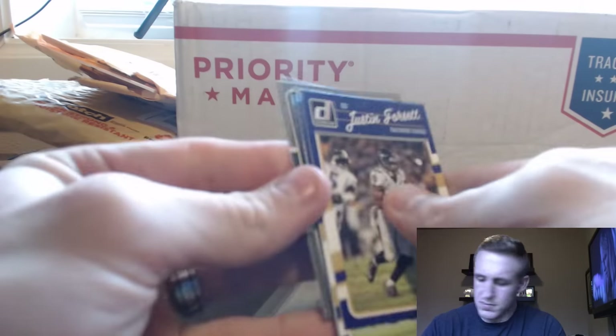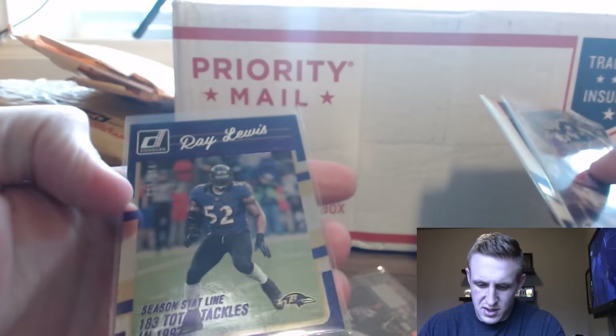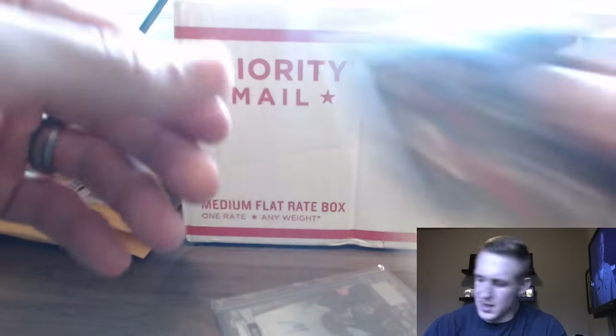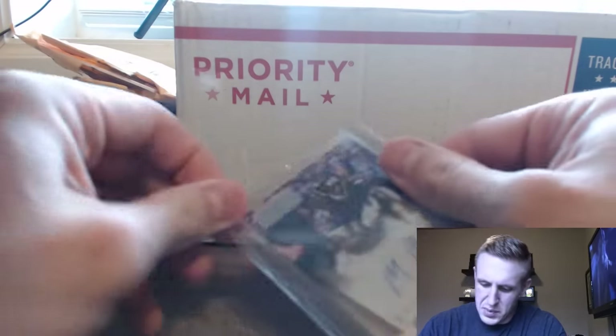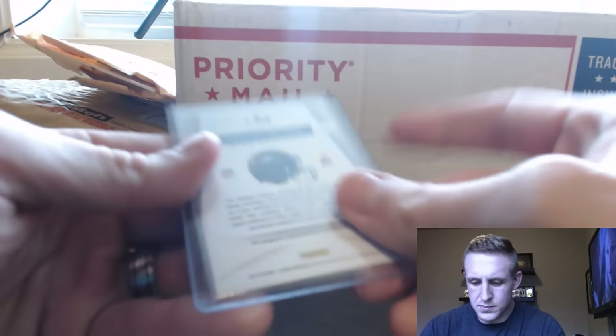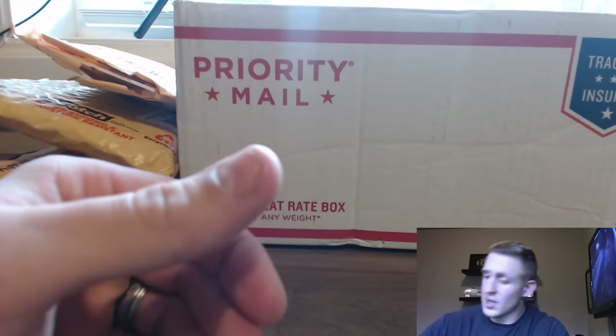And last and surely not least, the Ravens. Justin Forsett, Jimmy Smith, Kenan Reynolds rated rookie, Kenneth Dixon, Ray Lewis numbered 184 — season stat line, 183 total tackles in 1997. Inscriptions. Marlon Brown auto. Sebastian, you're the man — I appreciate it.